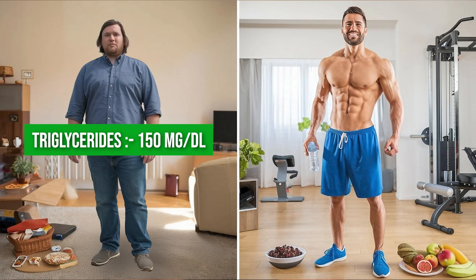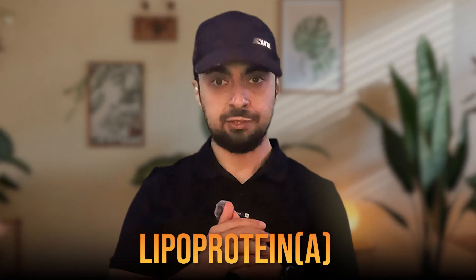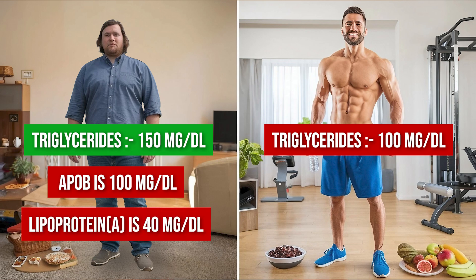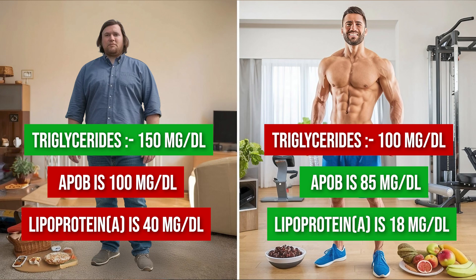The ASCVD score doesn't take triglycerides into account, which are a crucial marker of cardiovascular health. Adam's triglycerides are 150 mg/dL, while Ali's are lower at 100 mg/dL. Additionally, the score overlooks other vital markers like ApoB and Lipoprotein A, both of which play a key role in cardiovascular risk assessment, as elevated levels are associated with a higher risk of cardiovascular disease. Adam's ApoB is high at 100 mg/dL and his Lipoprotein A is borderline high at 40 mg/dL, while Ali's ApoB is 85 mg/dL and his Lipoprotein A is a much lower 18 mg/dL.